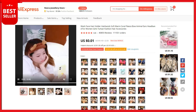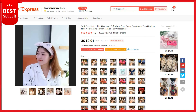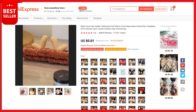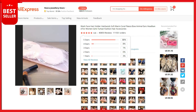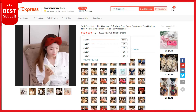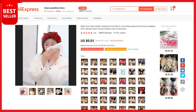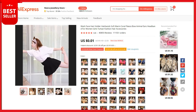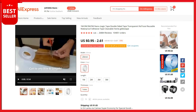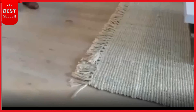Package includes four pieces of wide headbands in four different colors — good for yourself or sharing with your friends. This is a top selling product on AliExpress with 40,855 reviews and 111,551 orders. The product cost is $0.10, the selling price can be up to $3.50, and your profit is $3.40. Shipping is completely free.